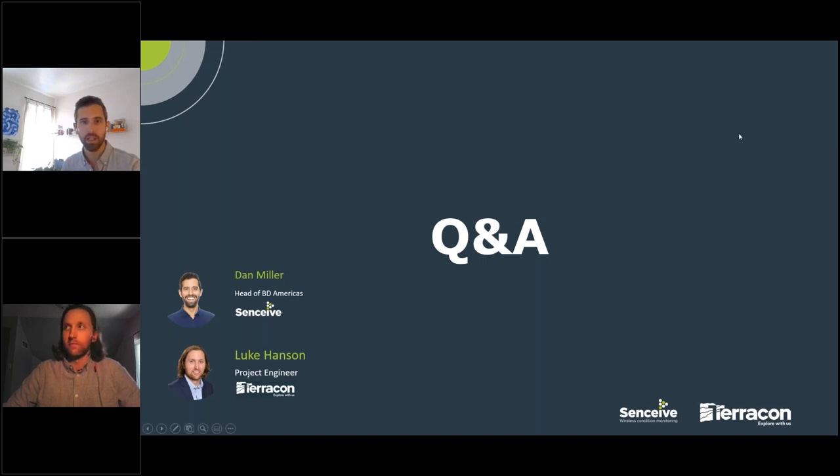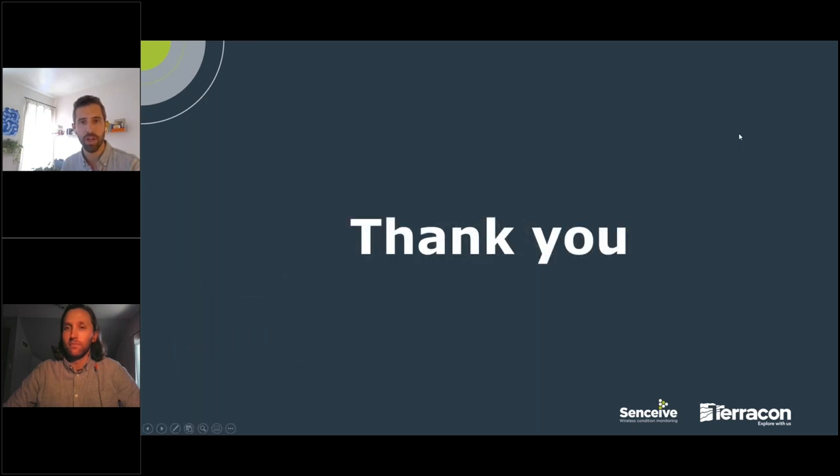Thanks everyone for joining, for the engagement, and for the really good questions.